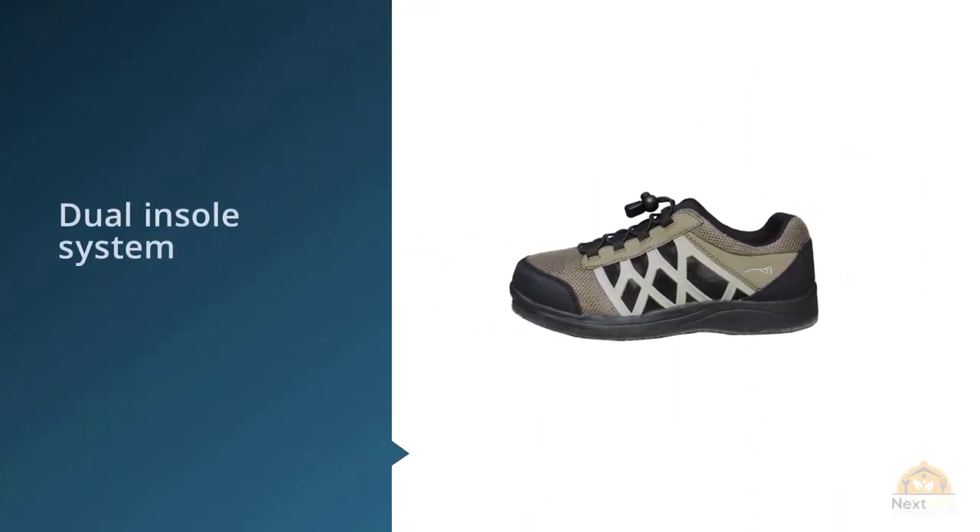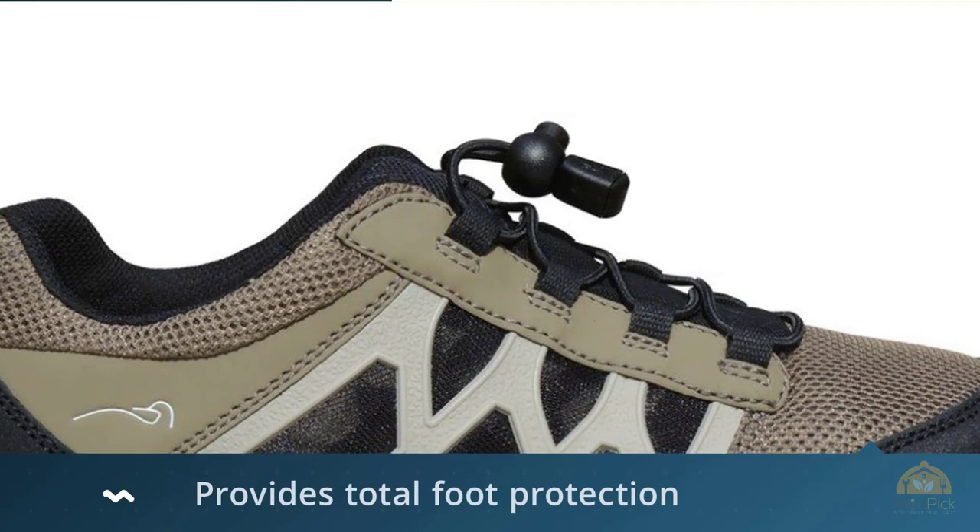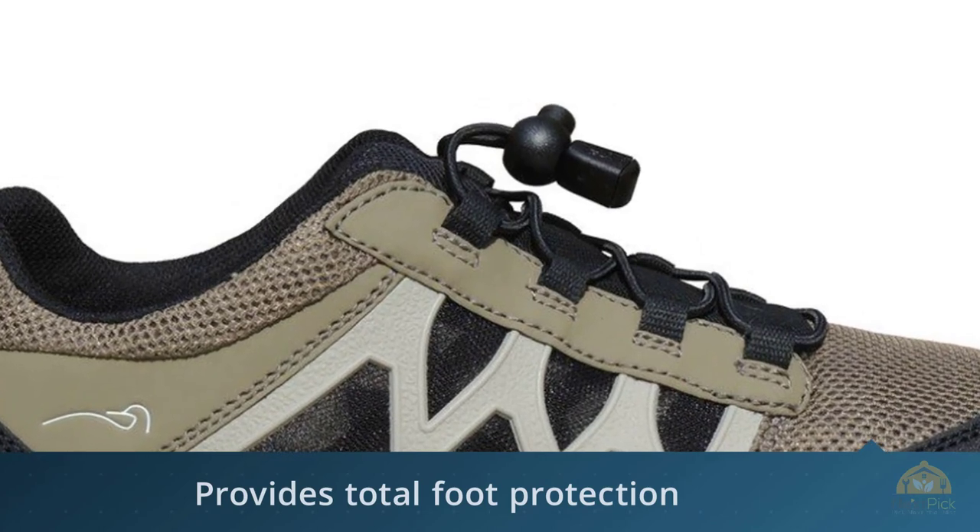The insoles are easily removable. I pulled them out to make room for the neoprene socks that are part of my waders. I bought these because I also find that my wading shoes are uncomfortable.